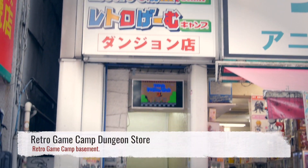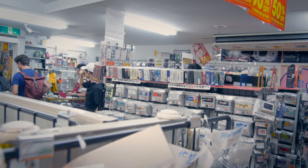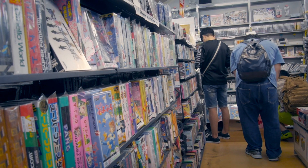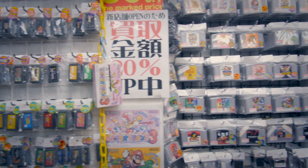But retro hunters are probably going to be better off checking out their Dungeon Store, which is really just a geeky name for their basement store. There are a lot more deals found down here, but they're really not much better than Super Potato — in fact, sometimes they're even worse.